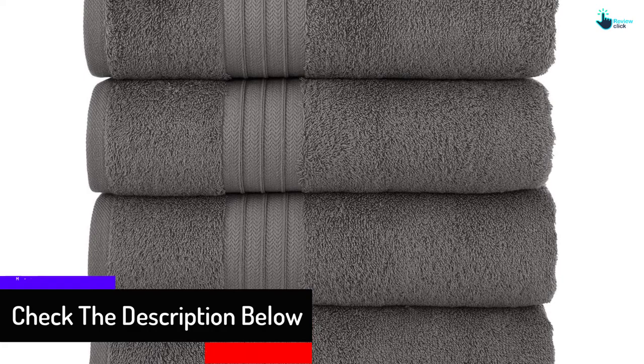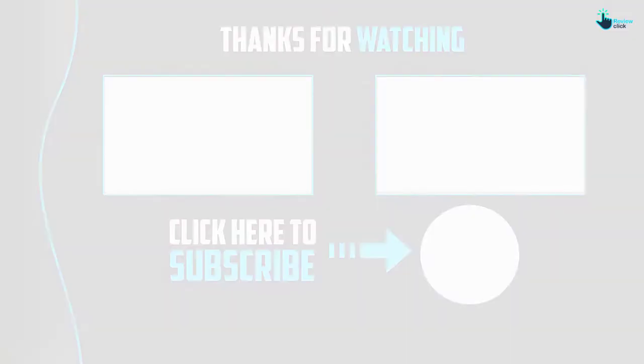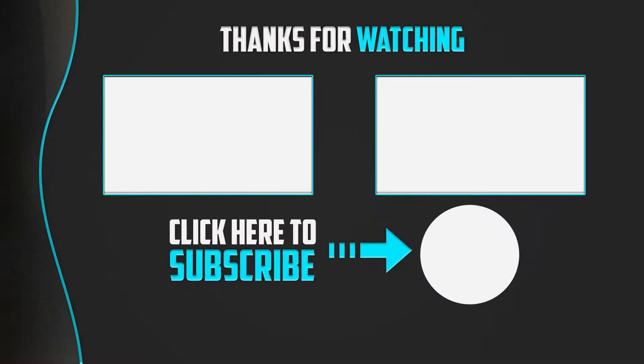Furthermore, the towels are a perfect choice for bath towels that are easy to care for because of the machine washable and dryer safe design. Thanks for watching, guys. I hope you liked this video. If this video was helpful to you, please make sure to like, comment, and subscribe. If you have any questions related to these products, you can leave a comment down below and I will get back to you as soon as possible.